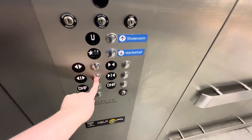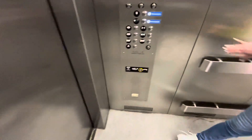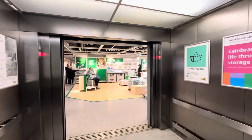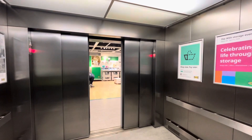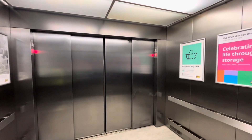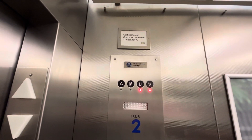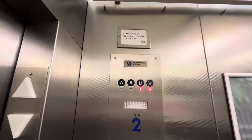Let's go to M. I have a YouTube channel about elevators, so everywhere I go, I film elevators. Y'all have a cool one, by the way.